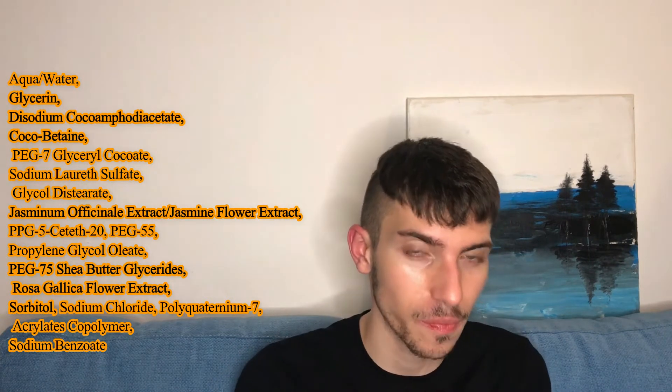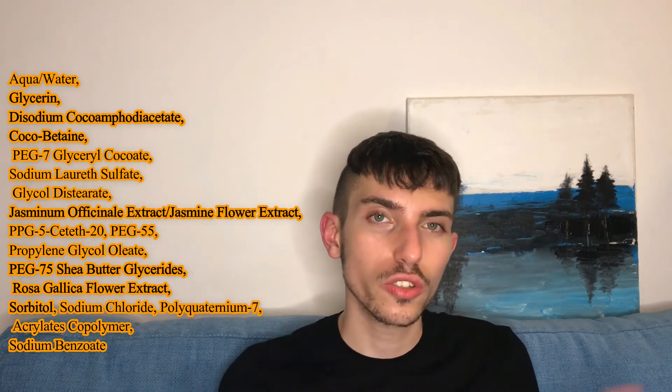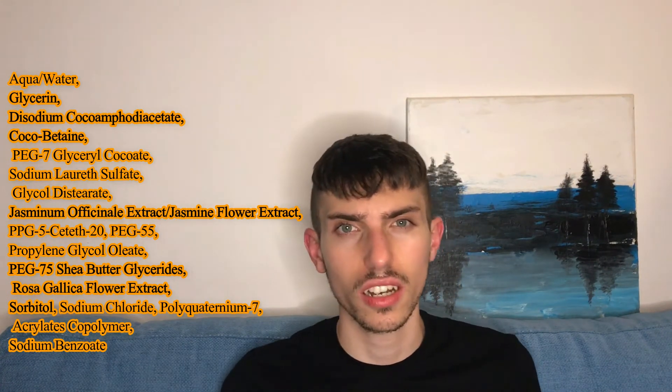Glycerin is really wonderful for keeping moisture and water in your skin and really hydrating it. Here I think glycerin serves as a hydrating ingredient to compensate for any dryness that occurs during or after cleansing.